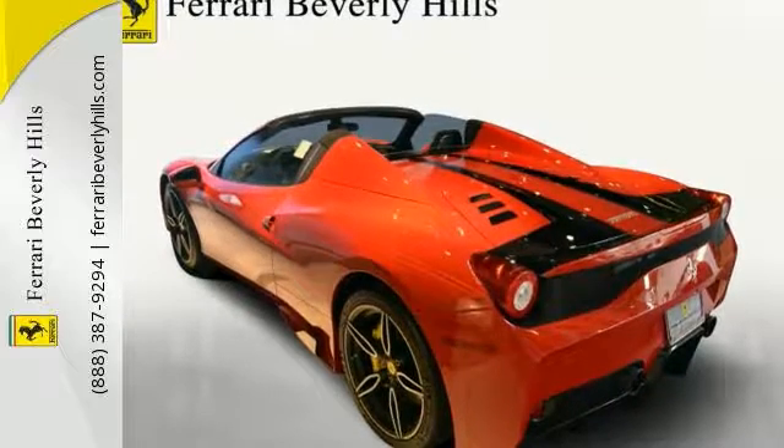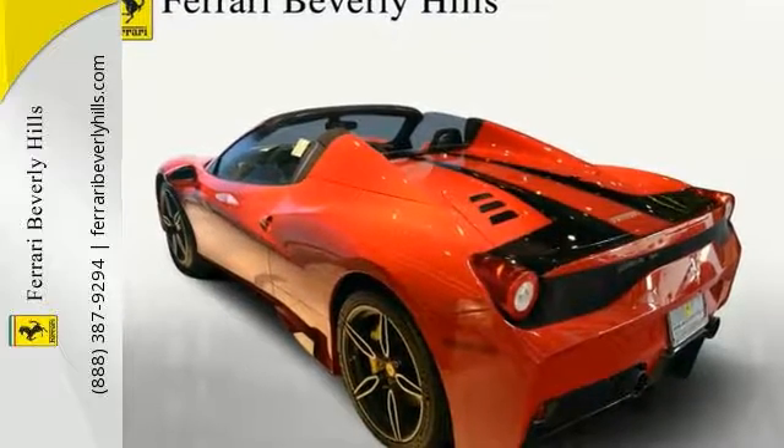For more information, please contact Ferrari Beverly Hills Sales Department.